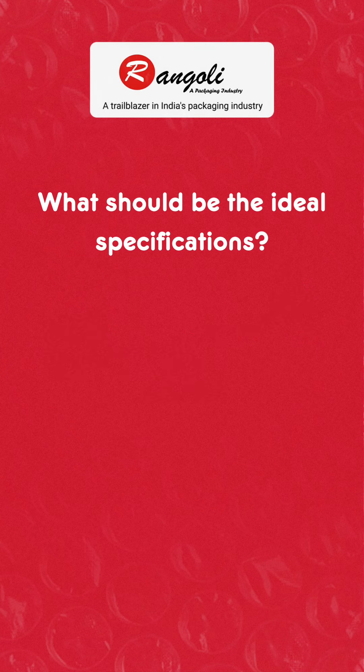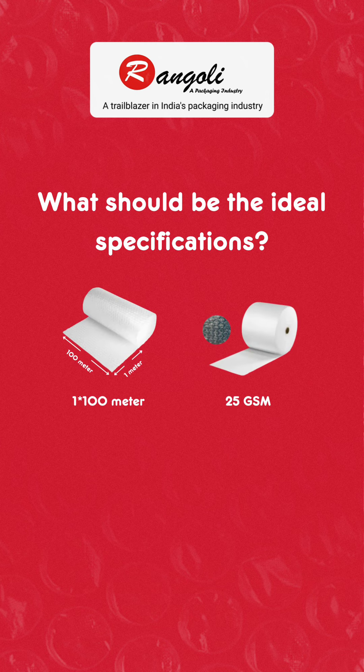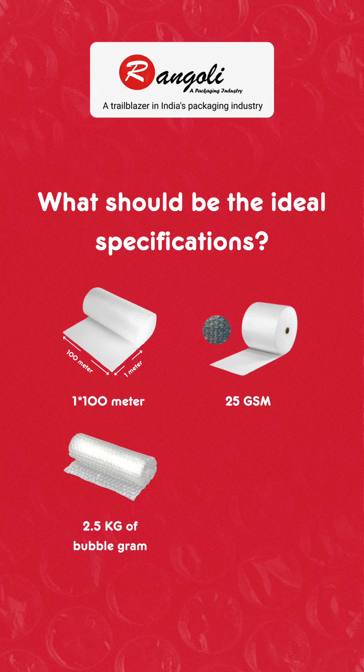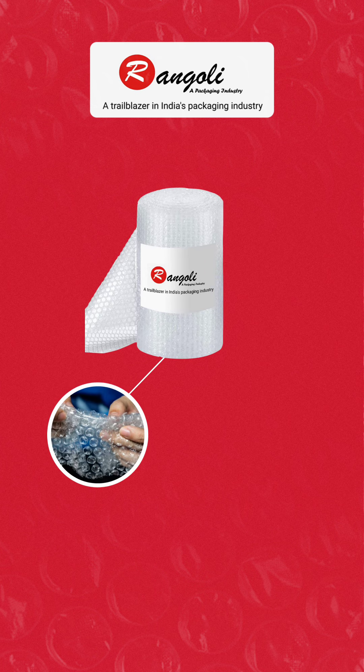So what should be the ideal specifications? Here you go: one meter width by 100 meter length, 25 grams per square meter, 2.5 kilograms of bubble wrap, and 500 grams for the core.